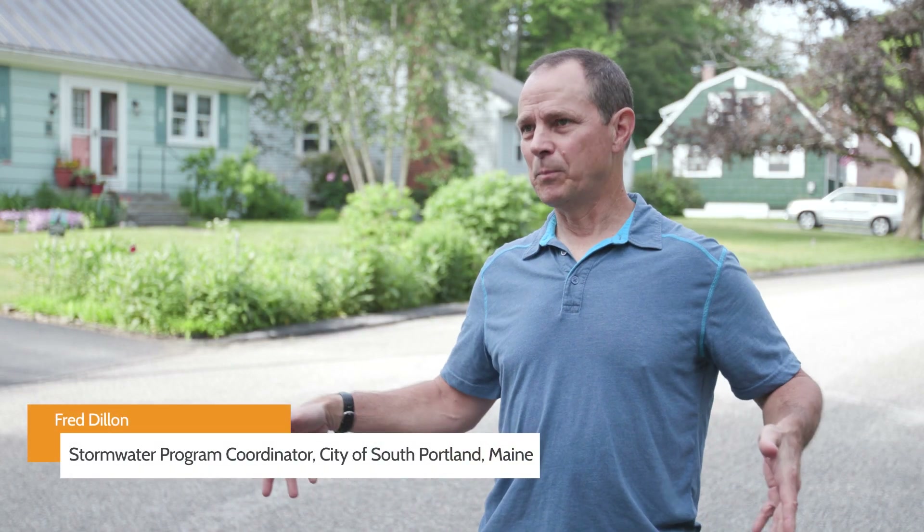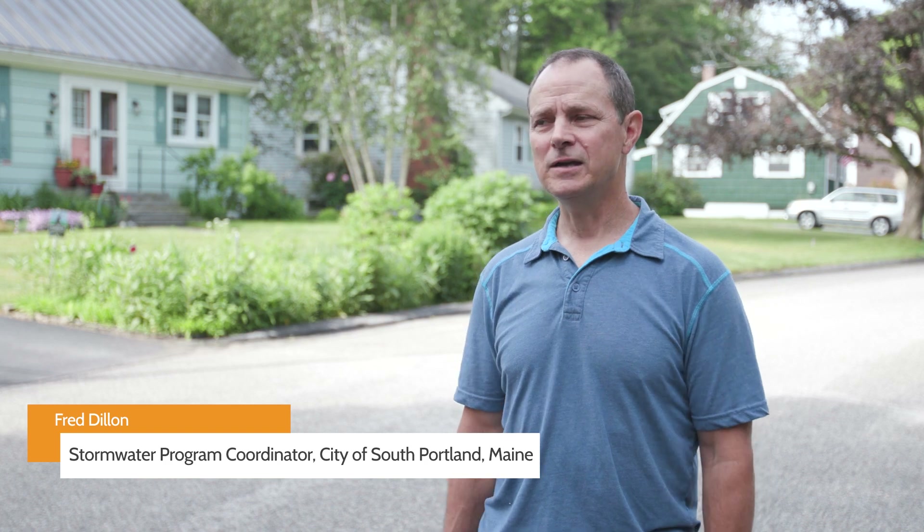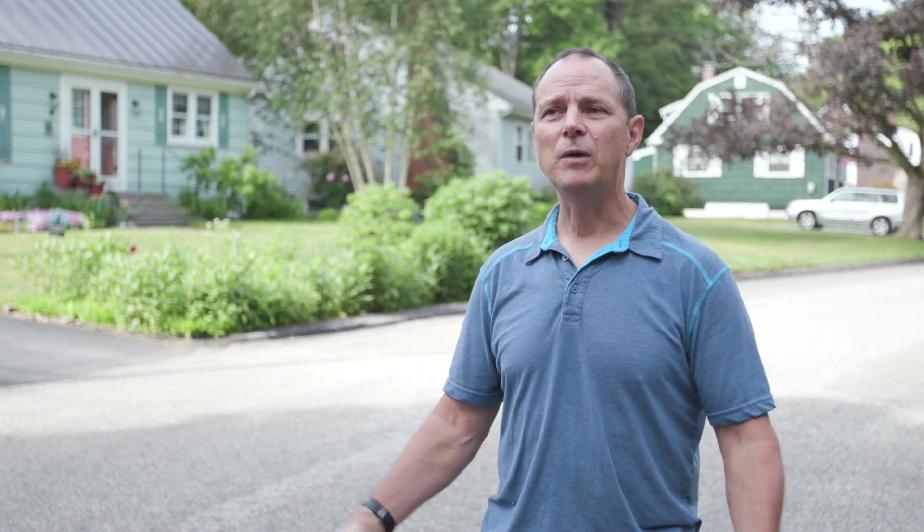The logo for the city of South Portland is a water symbol, and we have a peninsula that juts out into Casco Bay, so we're defined by water. The more we can do, the better we'll be with reducing impacts to water quality.